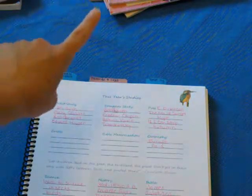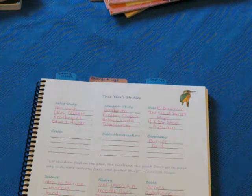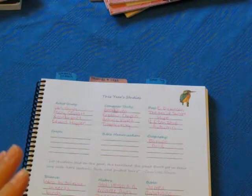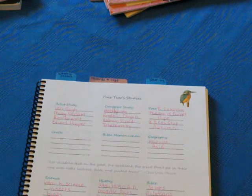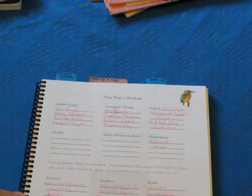If you're interested in the artist study and exactly what we'll be doing, you can go to my blog, PreciousHomeschool.com. There's a link for artist study and I have it labeled out — exactly what my plan is to do the artist study.